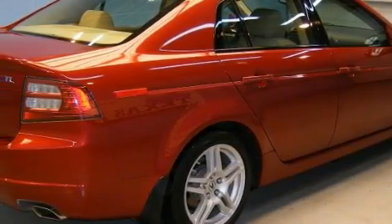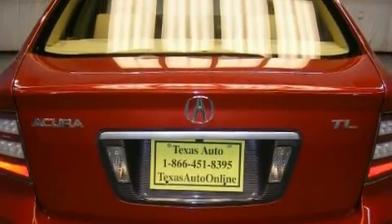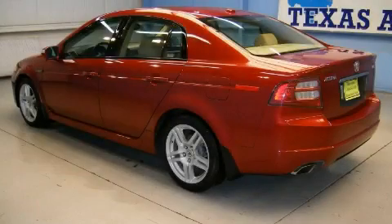This Acura features a heated driver's seat, a sunroof, a DVD video player, XM satellite radio, a low tire pressure indicator, rear impact crumple zones, and this vehicle has just over 51,000 miles.